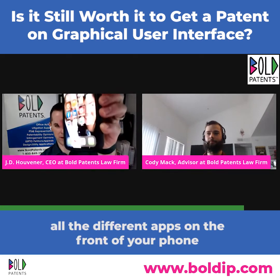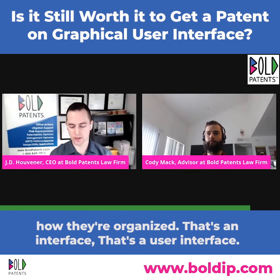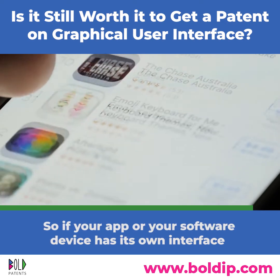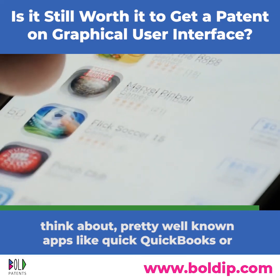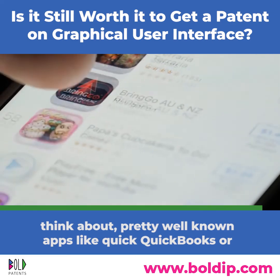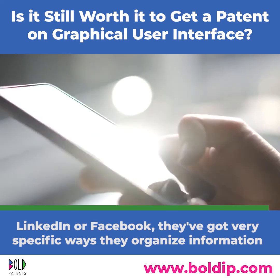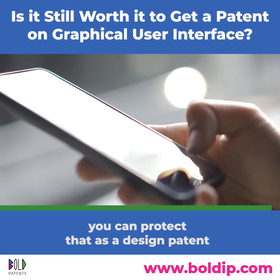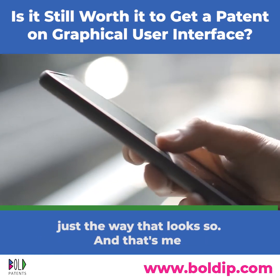The visual side — what it looks like — is the interface. Think of all the apps on the front of your phone and how they're organized. Well-known apps like QuickBooks, LinkedIn, or Facebook have very specific ways they organize information, and that's a user interface you can protect as a design patent.